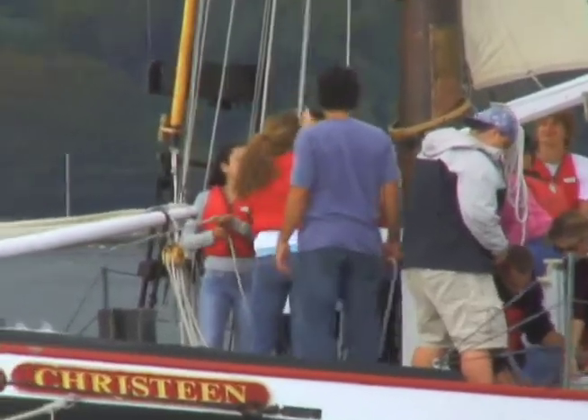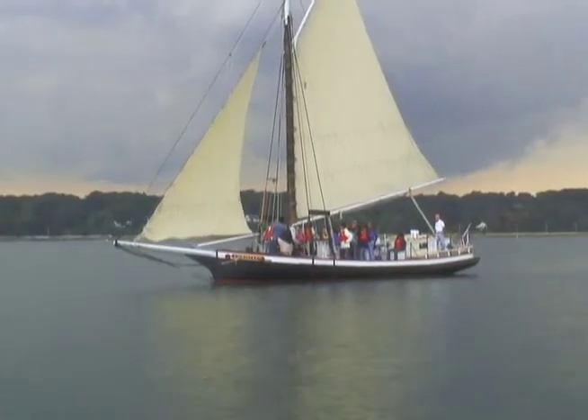We get a lot of students that don't really get the chance to spend a lot of time in the water, and really just being out here on the boat is a whole experience for them that they have never had before. Some of them might never have it again.